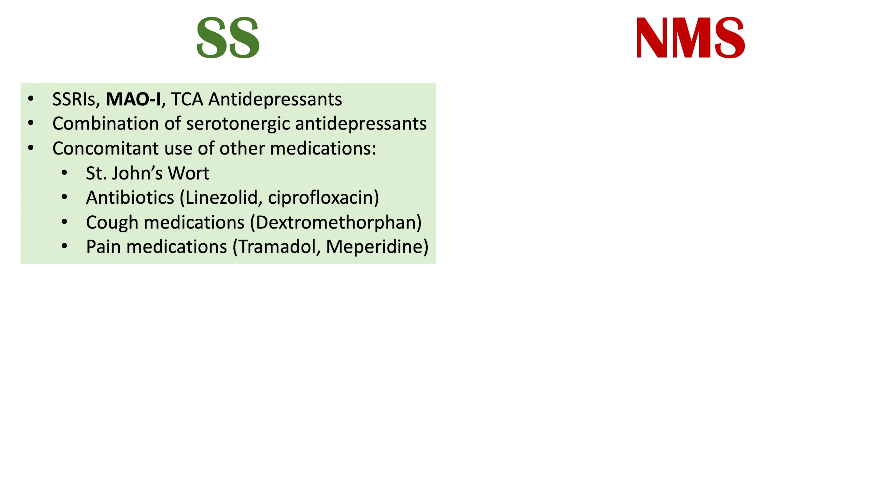There are differences in medication uses as well. With regards to serotonin syndrome, it involves the SSRIs or selective serotonin reuptake inhibitors, the monoamine oxidase inhibitors or MAOIs — which carry some of the highest risk of causing serotonin syndrome — and the TCA antidepressants. It can also be due to a combination of serotonergic antidepressants, such as being on an SSRI and starting a TCA antidepressant. Or it can be due to concomitant use of other medications including the supplement St. John's Wort, antibiotics like linezolid or ciprofloxacin, cough medications like dextromethorphan, and pain medications like tramadol and meperidine.